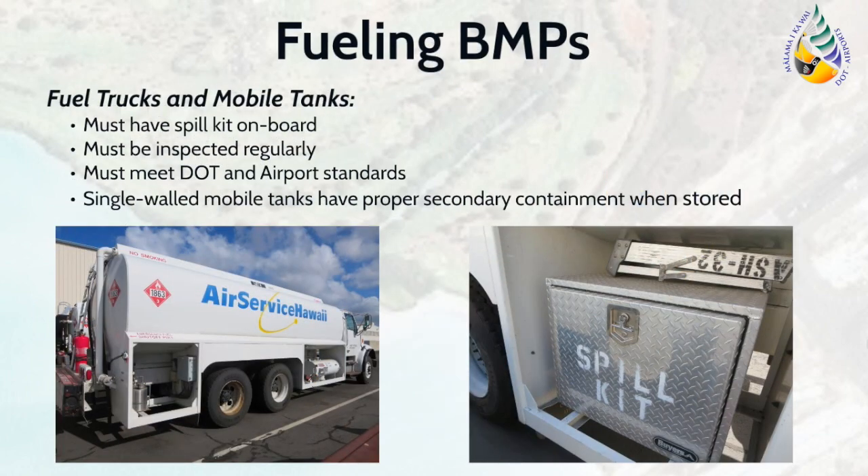Fuel trucks are regularly used at the airport for fueling aircraft. These trucks must have a spill kit on board and personnel must be well trained in responding to spills that may occur from these activities.